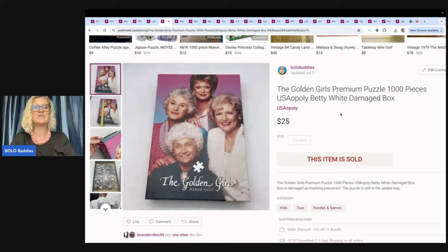The Golden Girls — I believe I picked this up in one of my Goodwill Benz challenges. I sold this for $25 on Poshmark. All of these items were cross-posted; I used List Perfectly for that. They were on eBay, Poshmark, and Mercari, and the items you're seeing here sold fastest on Poshmark.